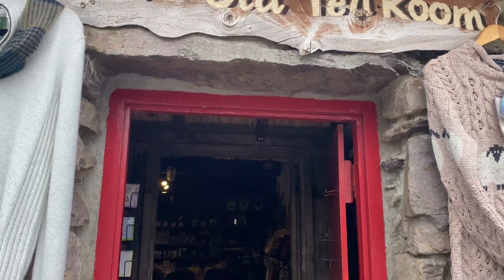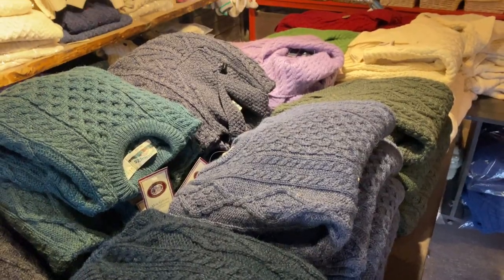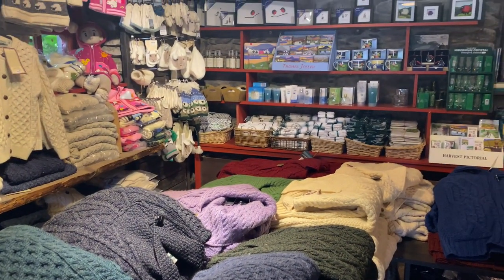We'll get to the Molly Gallivan Visitor Center and Cottage and Farm. So this is a place you can come and tour like a farm, see some animals. They also have an area where they sell baked goods, a tea room, and they have lots of wool products you can get too.